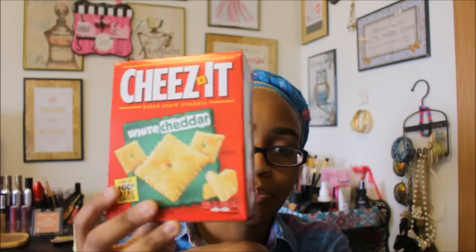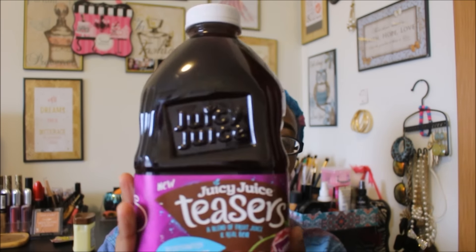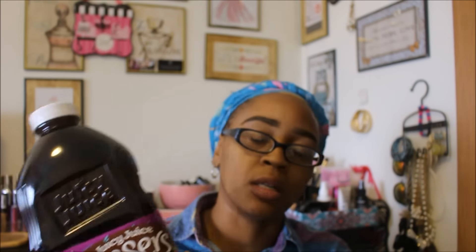Next I found another Juicy Juice Teaser. Last time I picked up the peach one, which was really good, but this time I got the berry one. This is a 64 fluid ounce bottle — definitely a great deal from Dollar Tree. In my local grocery store, Juicy Juice products are probably $2.99 to $3.99, so as long as I see these I'm going to keep picking them up.